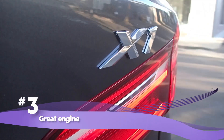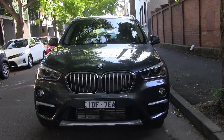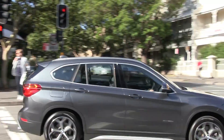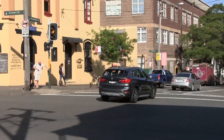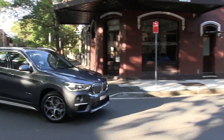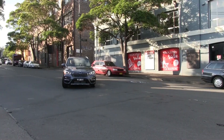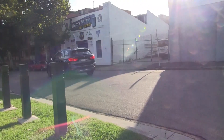Great Engine. The latest generation 4-cylinder diesel engine in the XDrive 20D is a gem. It's responsive, strong, and fuel efficient, while the automatic transmission is super smooth. The XDrive 20D also has an all-wheel drive system, which is working at all times and distributes power between the four wheels to ensure you have optimum traction.